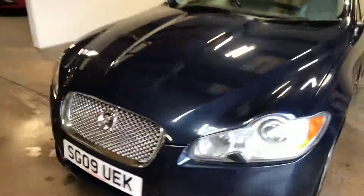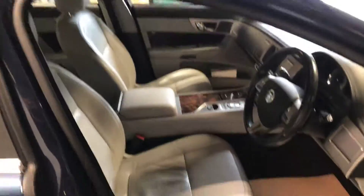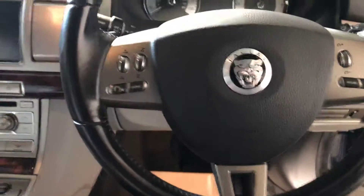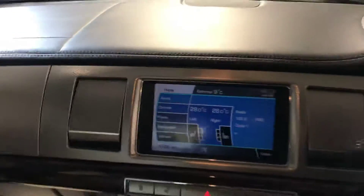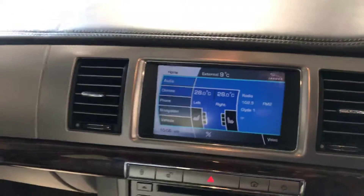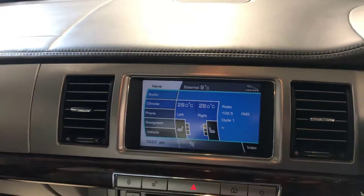I'll show you some of the features in the driver's seat. There's the steering wheel — it's got the multi-function buttons on it. We've got the 8 inch touch screen. It's got navigation, Bluetooth telephone, climate control, all your audio, heated seats. They're all controlled from there.